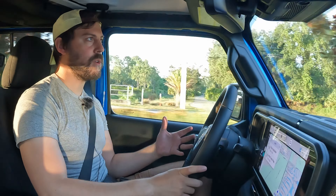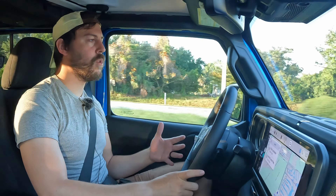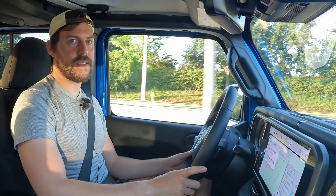Thank you for watching. Stay tuned for more truck reviews and automotive news and reviews coming from the channel. I'll catch you guys in the next one. Peace.